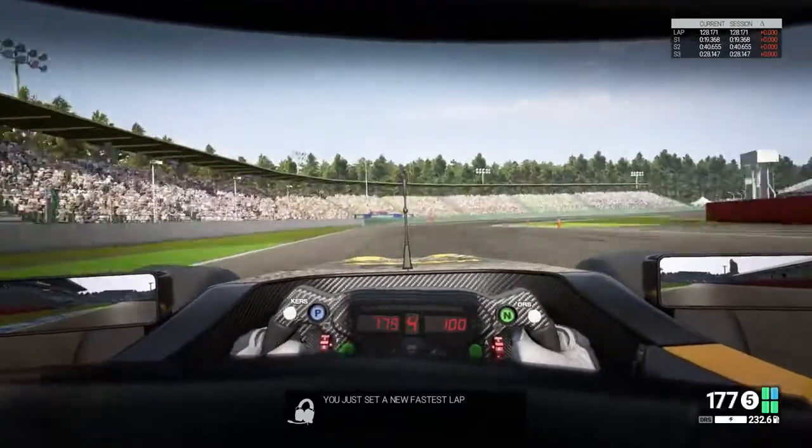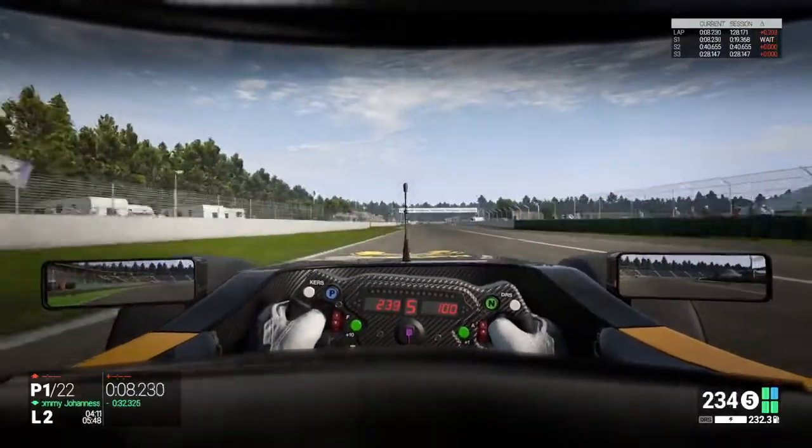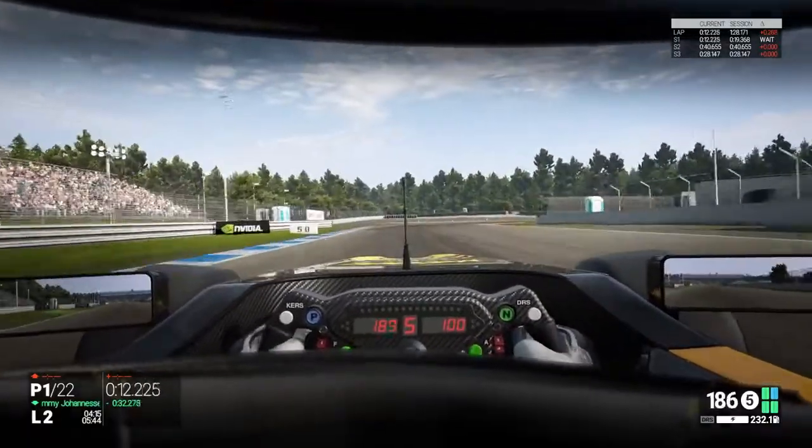I hope you've enjoyed this look at qualifying in Project Cars. There are also practice and warm-up sessions available too — stay tuned for the next in-depth feature where we'll be looking at the driver network.